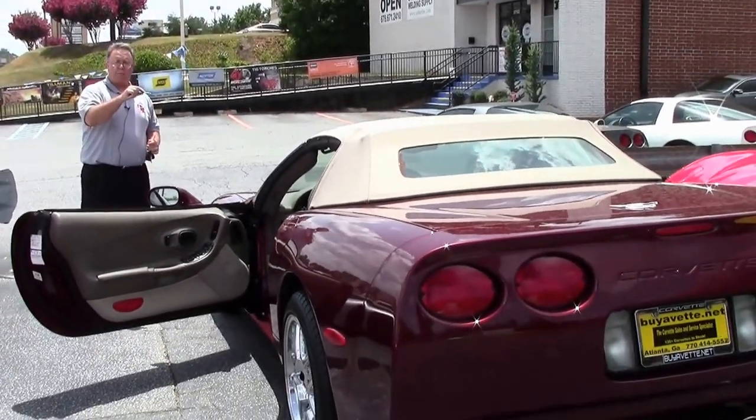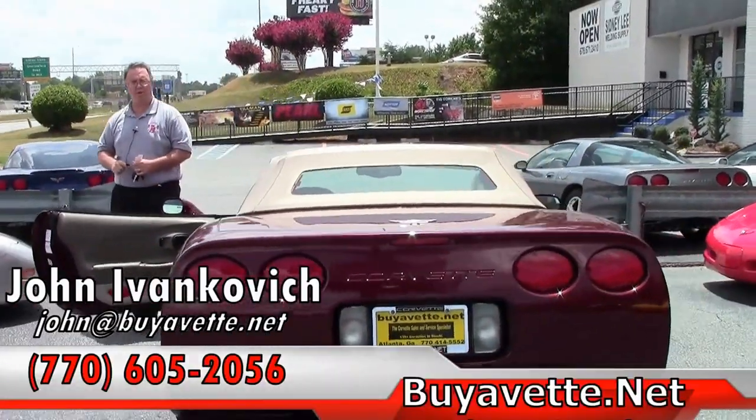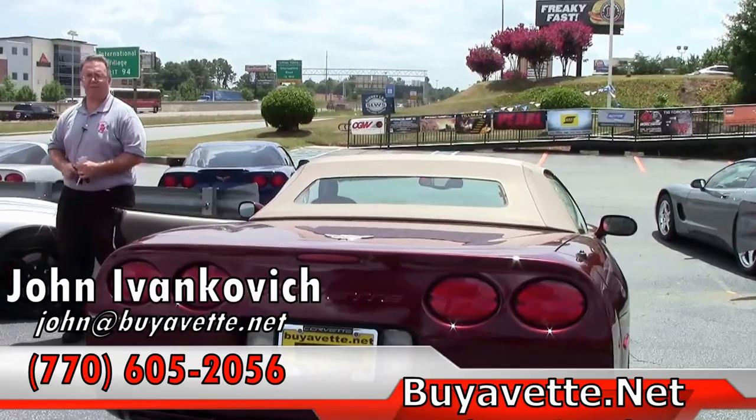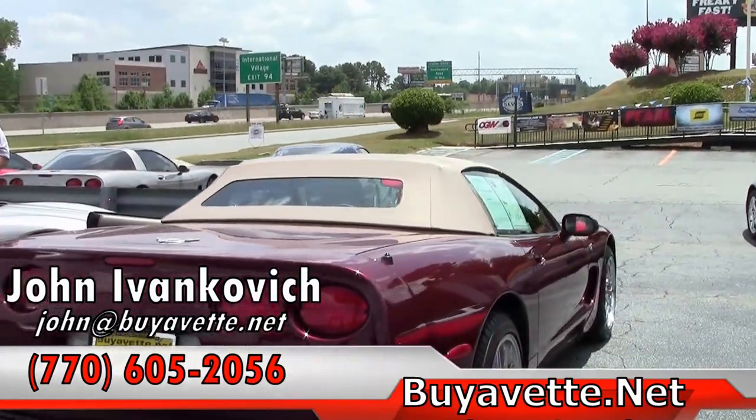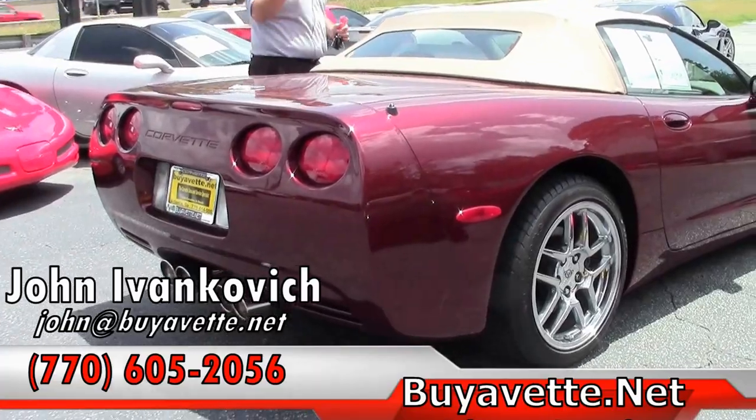Folks, if you'd like to know more about this car or any of our hundreds of Corvettes I carry in stock, give me a call at 770-605-2056 or email john at buyavet.net. Don't forget to subscribe to our YouTube channel. See you on the road.